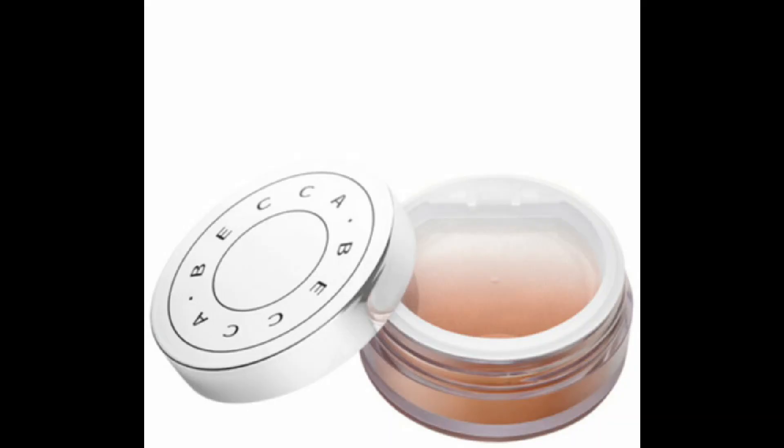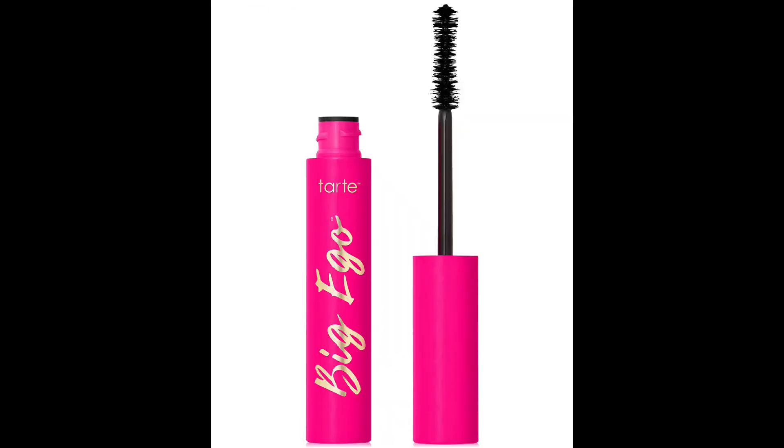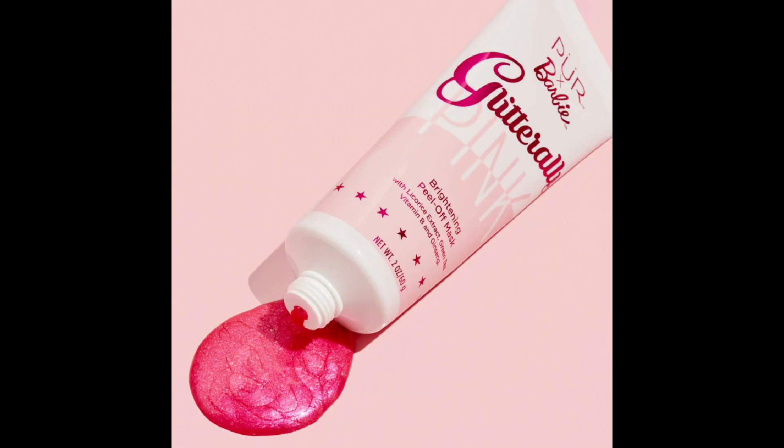For box B, the first item is the Becca Hydromist powder at $39 — everyone's getting that. Second item is the Wander Beauty oil, illuminating version, worth $42 — everyone's getting that. The third item for box B is also the Tarte Big Ego mascara. For the fourth item in box B, we have the Pure x Barbie glittery peel-off mask.